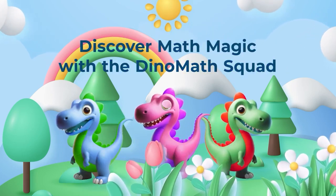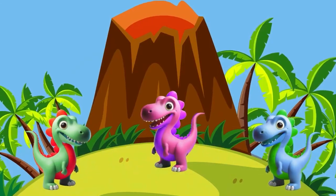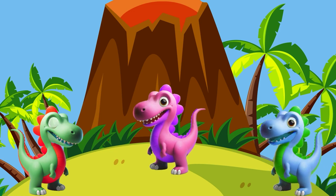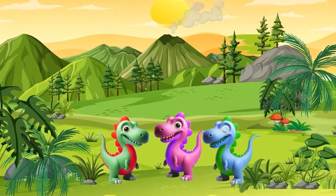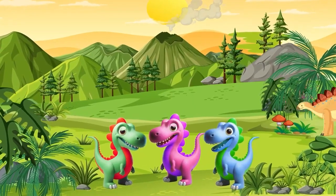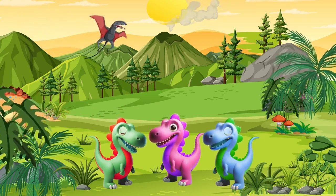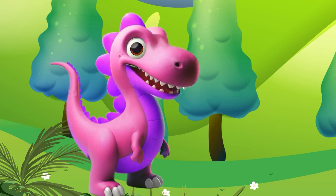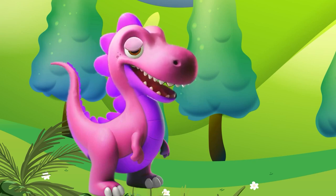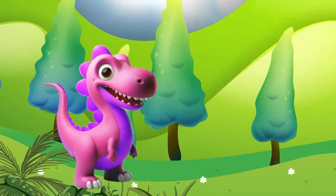Discover math magic with the Dino Math Squad! Hey little adventurers, welcome to our incredible journey with the Dino Math Squad. Today we are diving deep into the land of numbers. Get ready for an awesome time — we're learning with a dinosaur counting adventure!